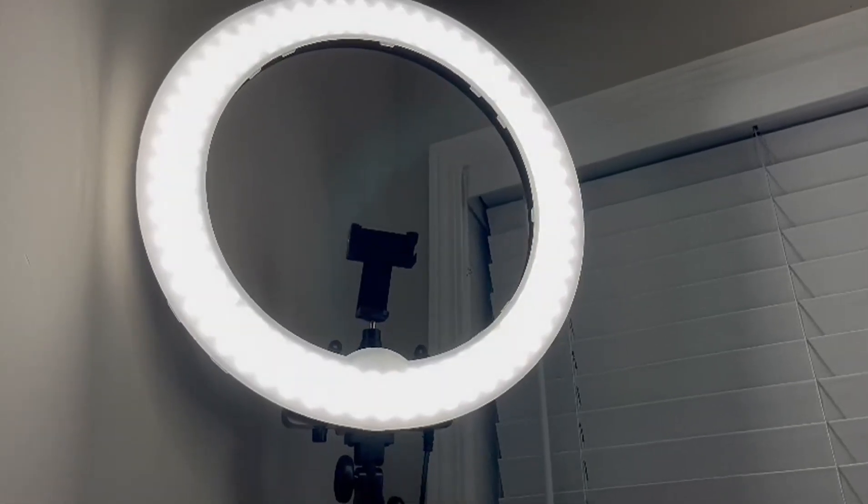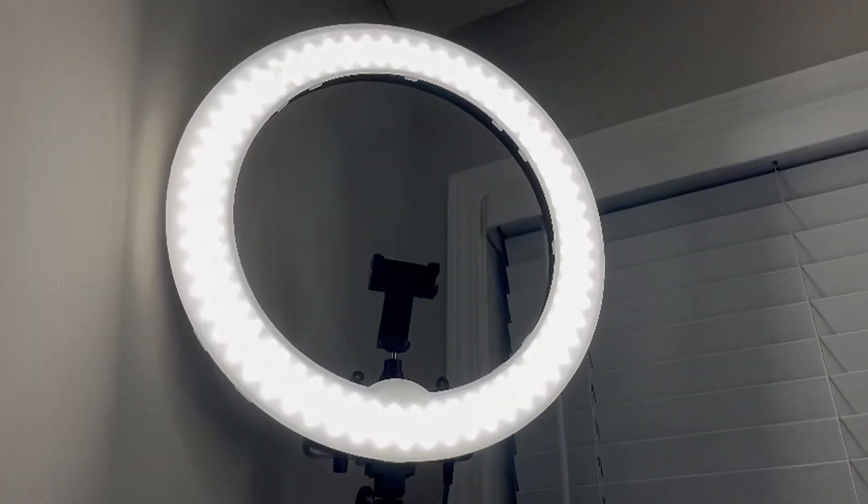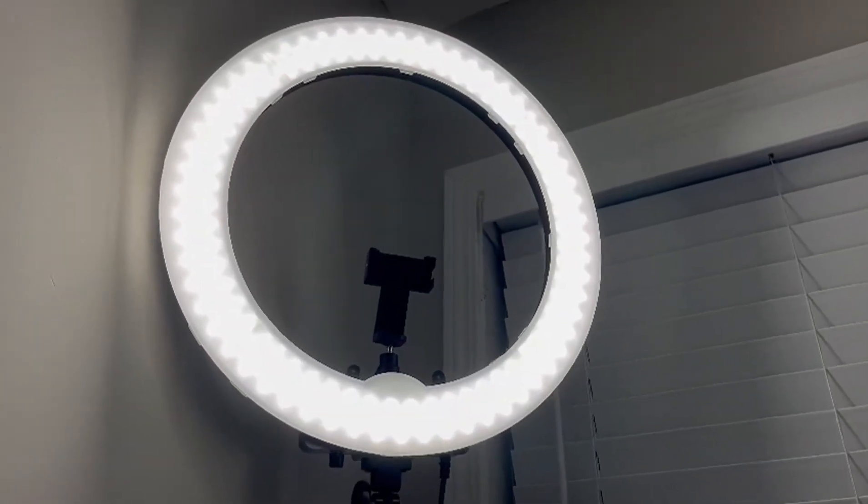This is the best ring light ever. This is beautiful. It's a perfect size — it's 18 inch.